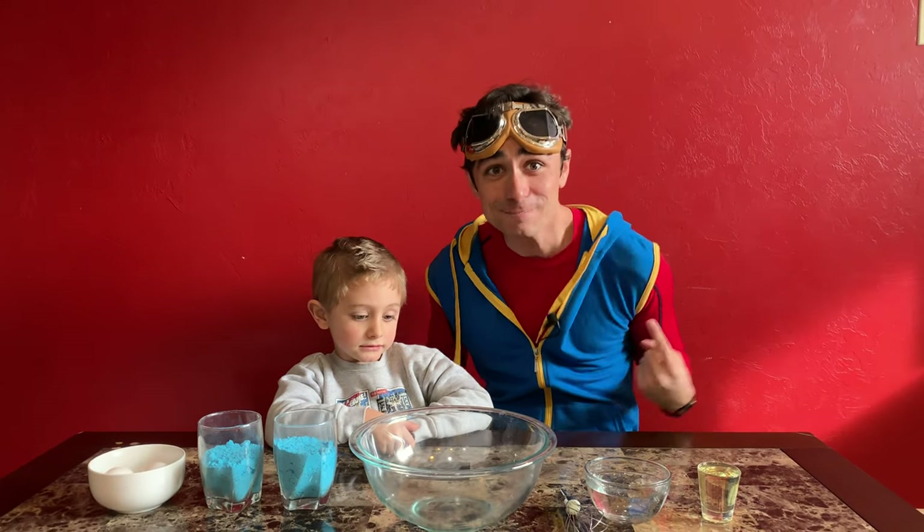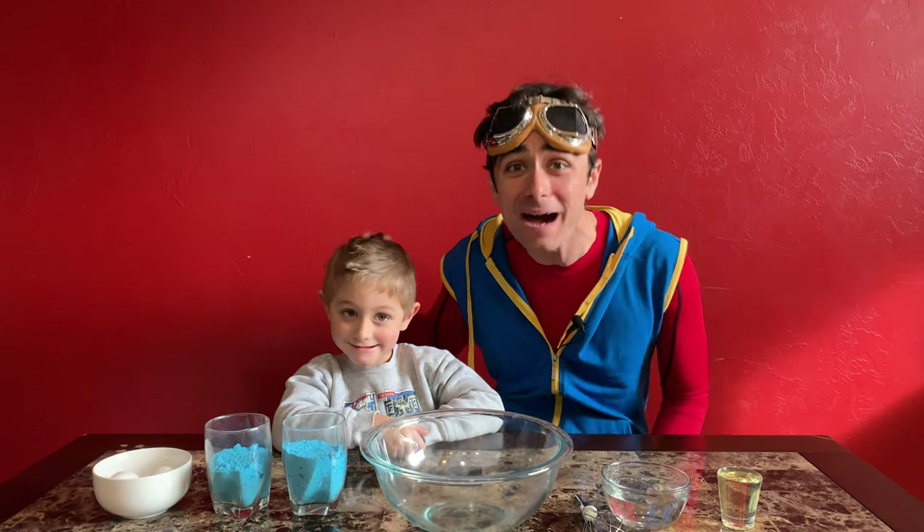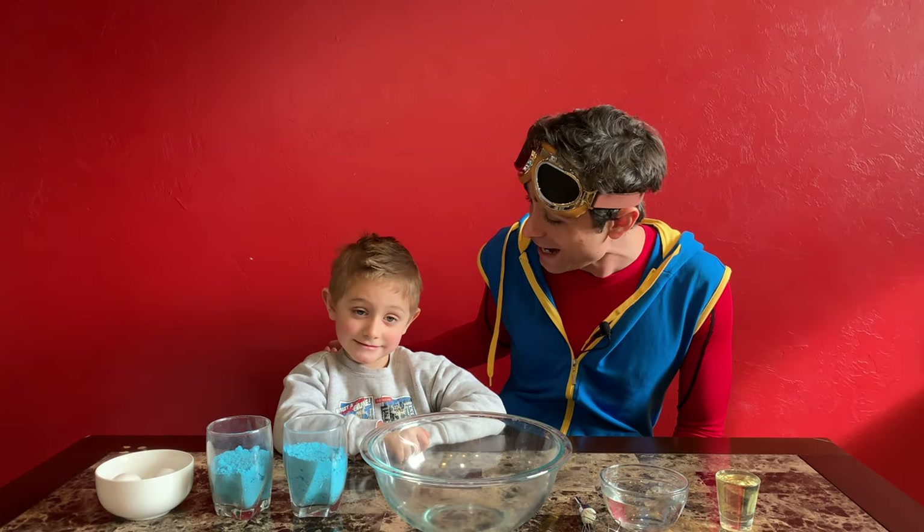Hey kids, it's me, Kit the Explorer, and I've got my buddy Miles here again. Can you say hi, Miles? Hi!